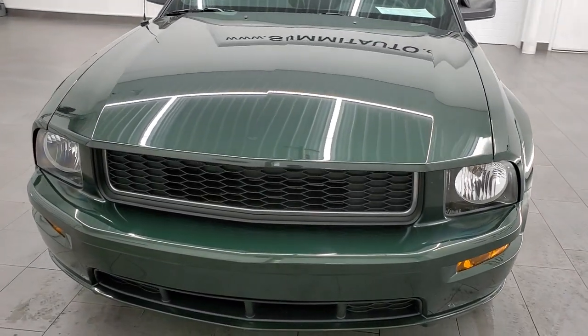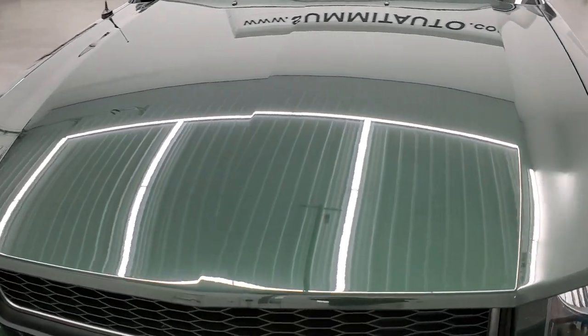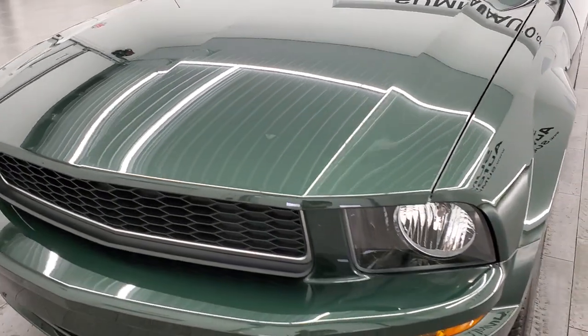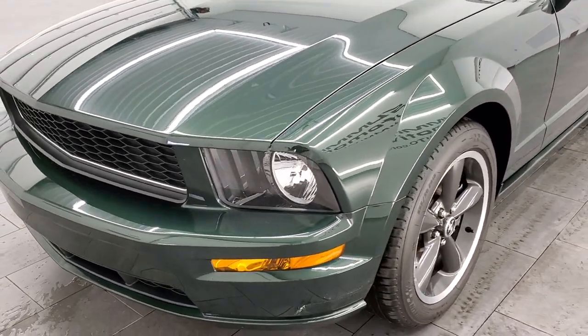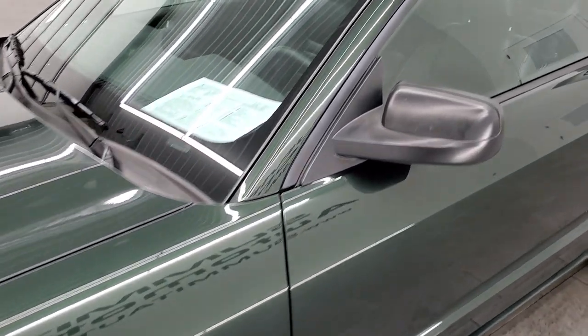This car is leaving in about 10 minutes — it is sold and spoken for — but I wanted to get a quick video of it before it went out, because these Bullitts seem to go as quick as they come in and I very rarely get a chance to do a video on one.